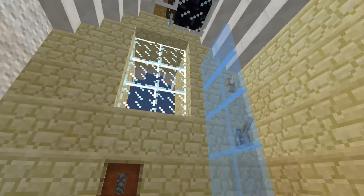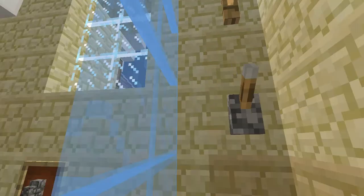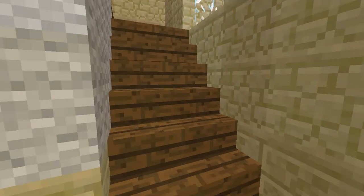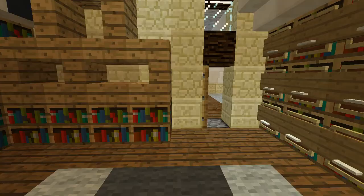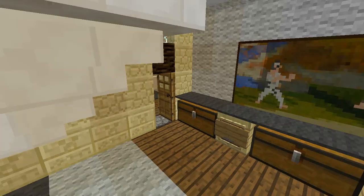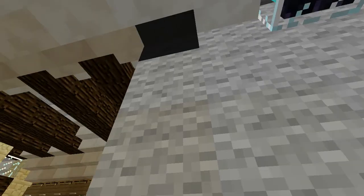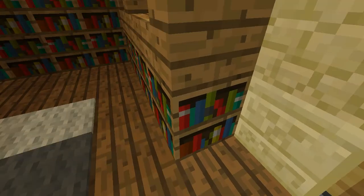No privacy — some creepy neighbor could climb up here and look through that window while you're taking a shower. Just be creepy. I like the design here, it fits into the house. A lot of cabinets and a sitting area. This might be the master bedroom — it's huge. There's a bathroom right here.